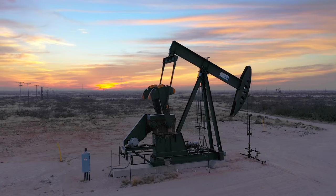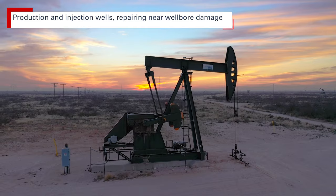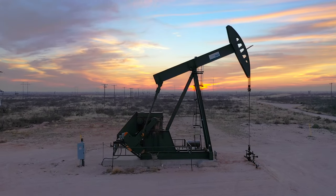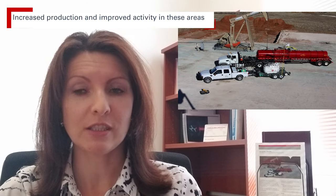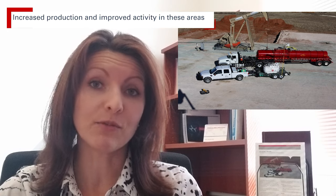Where can it be applied? AcroClear provides highly effective removal of iron sulfide in production and injection wells, repairing near wellbore damage caused by iron sulfide deposits and previous acid jobs. Increases in production and improvements in injectivity can be achieved by solubilizing iron sulfide solids in fluids and the reservoir.